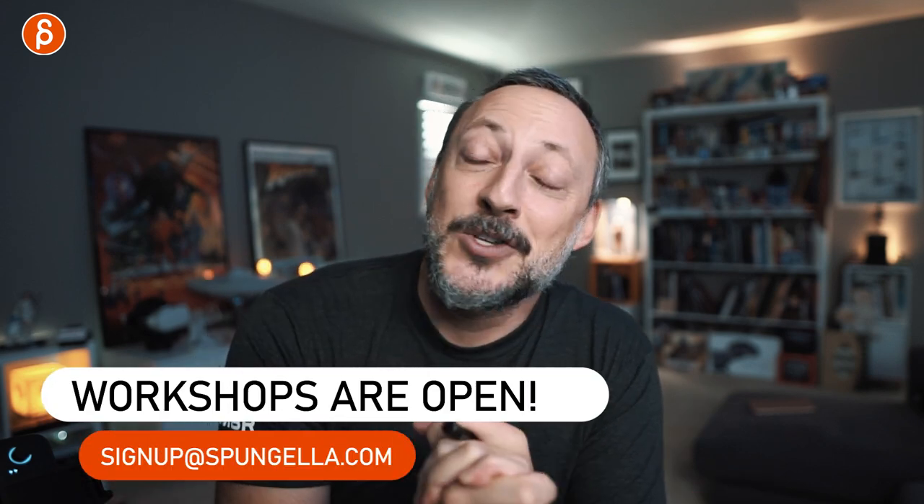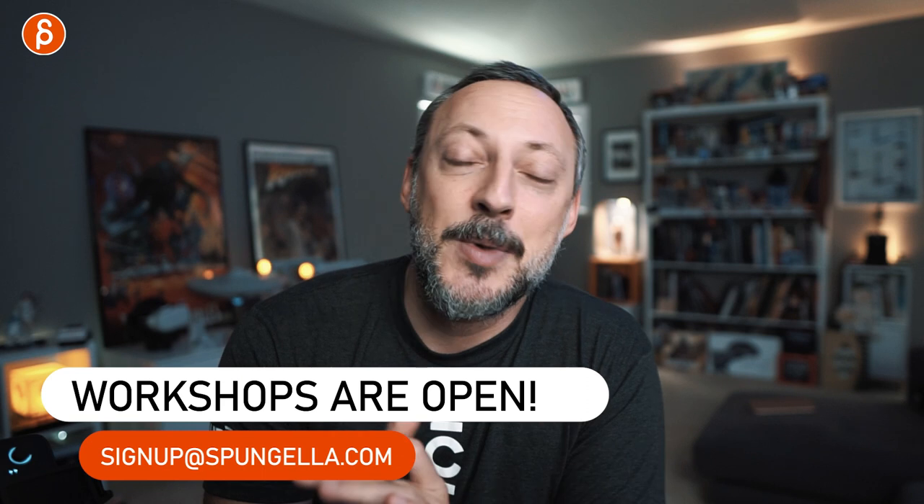If this is interesting and you want help with your shots, you can sign up for my workshop — link in the description. The signups are open and you can sign up at any time. If you're still watching, thank you for your patience. If you liked it and don't want to miss any future uploads, subscribe to my channel and hit that bell button so you don't miss any uploads. Thank you for watching, and I'll see you in my next upload.